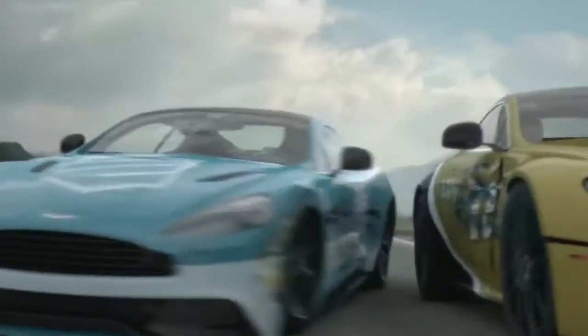Having mastered photoreal CGI vehicles, we pioneered the technique of reskinning using stand-in cars.